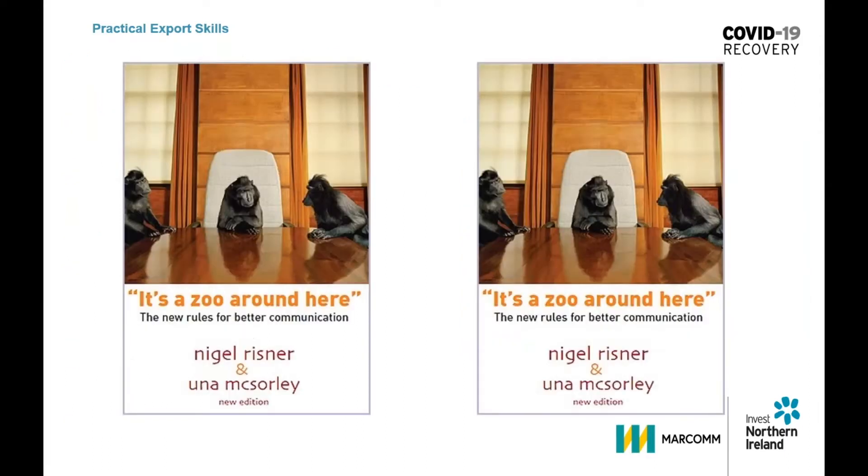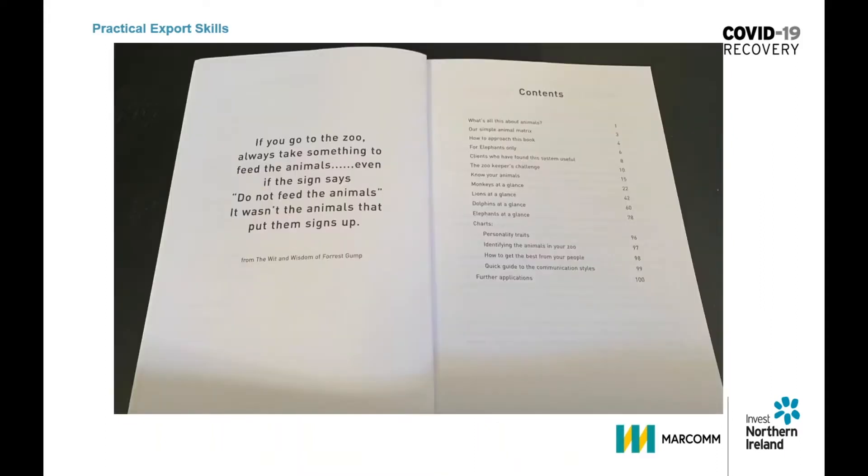When my associate Nigel and I wrote our book on communication, we made sure we practised what we preached and we wrote it in all four languages. So for the monkey, we have a joke on the front page: if you go to the zoo, always take something to feed the animals — even if the sign says do not feed the animals, it wasn't the animals that put those signs up. And that's the wit and wisdom of Forrest Gump.